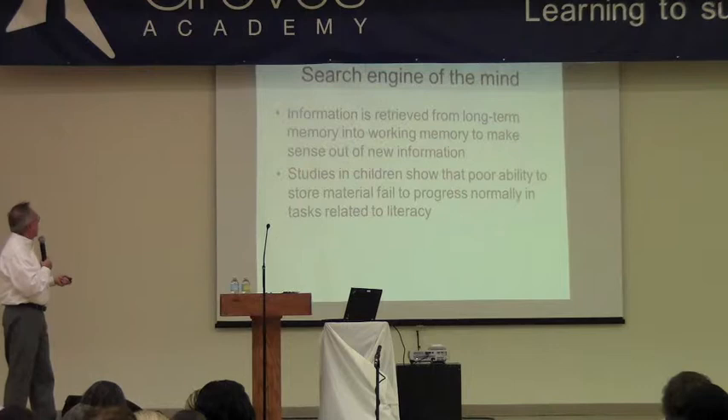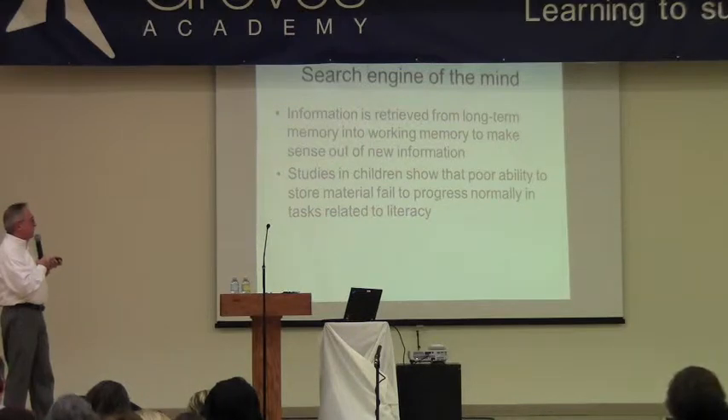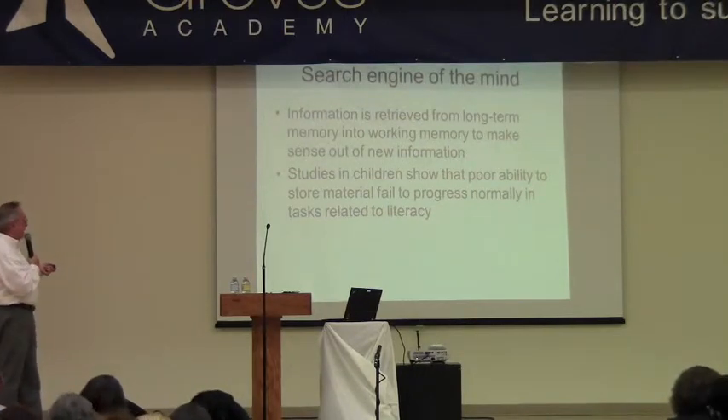It makes sense out of new information. Studies in children show that for ability to store material, they fail to progress normally in tasks related to literacy, like reading and writing, and most academic areas.